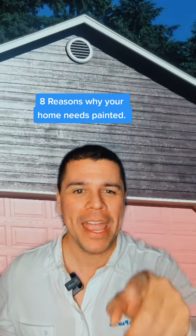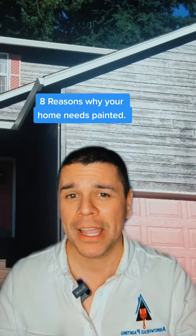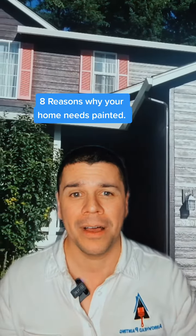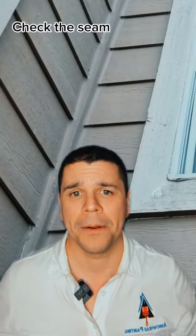In this video I'm going to give you eight reasons why you need to get your home painted. You can see this house behind me — I'm going to do a walk around with you so you can see the areas we look at when doing painting estimates, and areas you can inspect yourself to see if your home needs painting. If you like this video please like it and follow us so I can bring the best value and content to this channel.